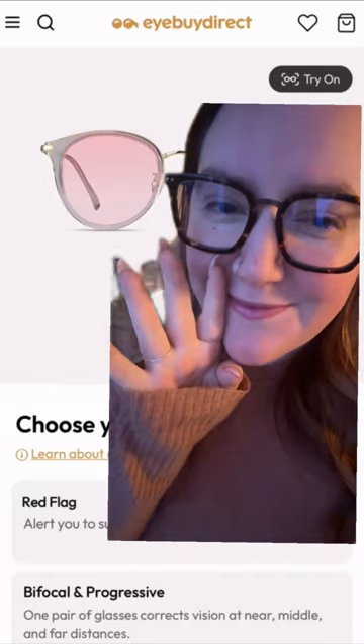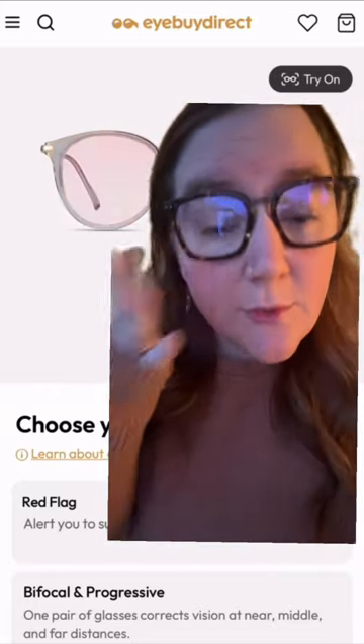April Fools. But we promise that the minute this technology is available, you will be the first to know.